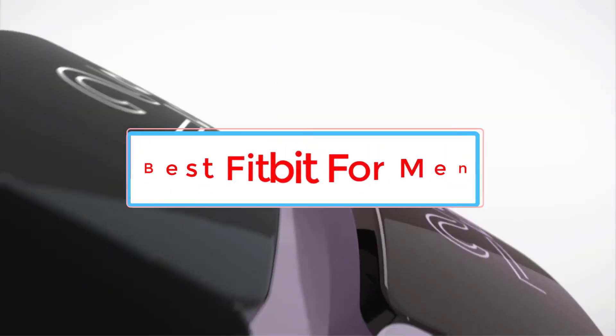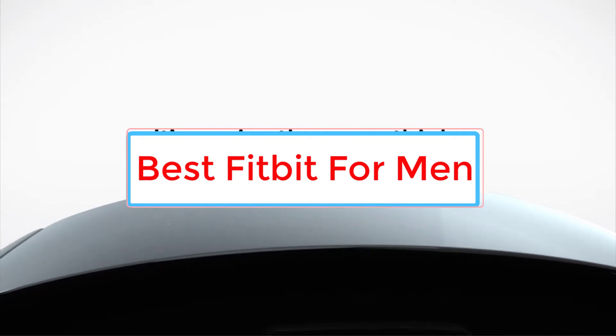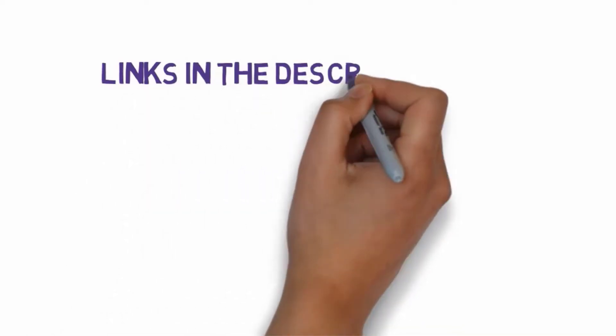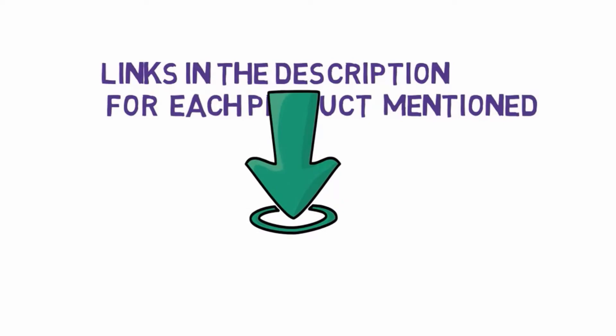Are you looking for the best Fitbit for men? In this video we will look at some of the 5 best Fitbits on the market. Before we get started, we have included links in the description, so make sure you check those out to see which one is in your budget range.